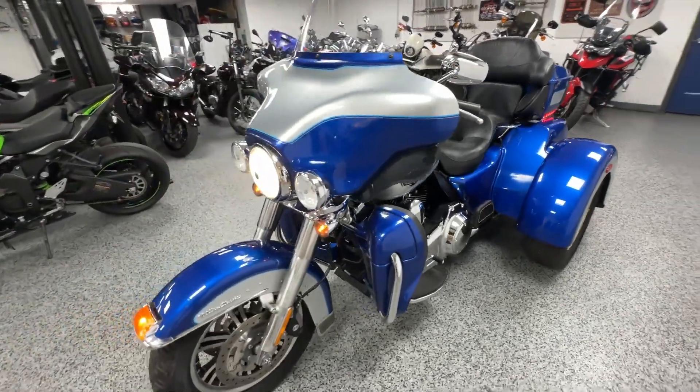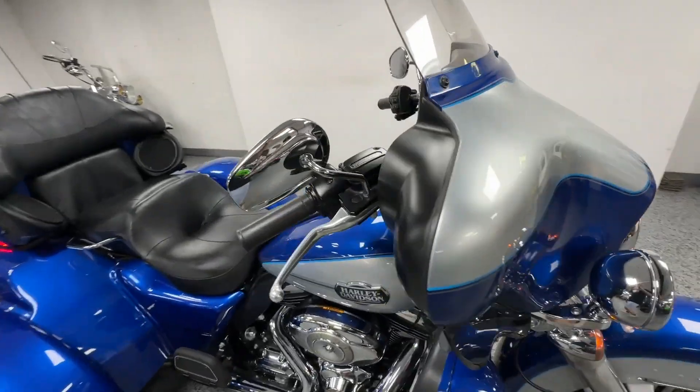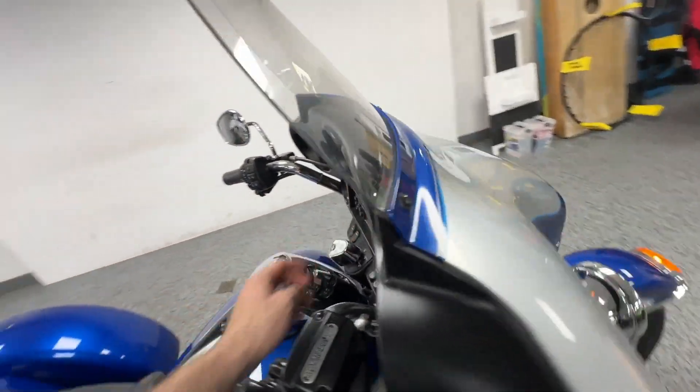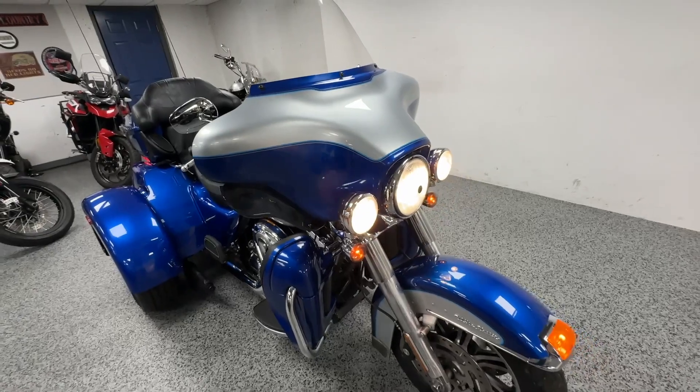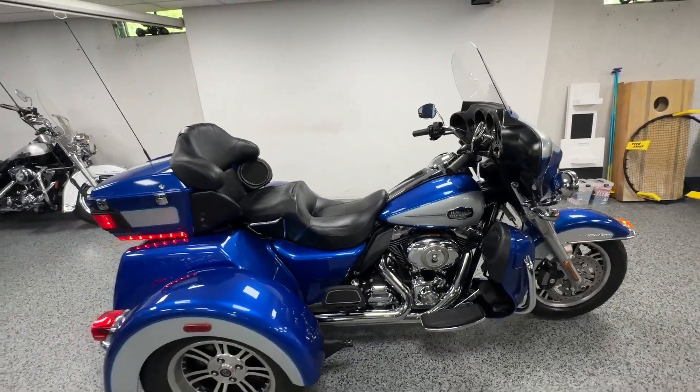Like I mentioned before, it is all stock. You do have your main high and low beam and you can turn these on for the spots. Just like all Tri-Glides, it does have a little lit-up front fender.